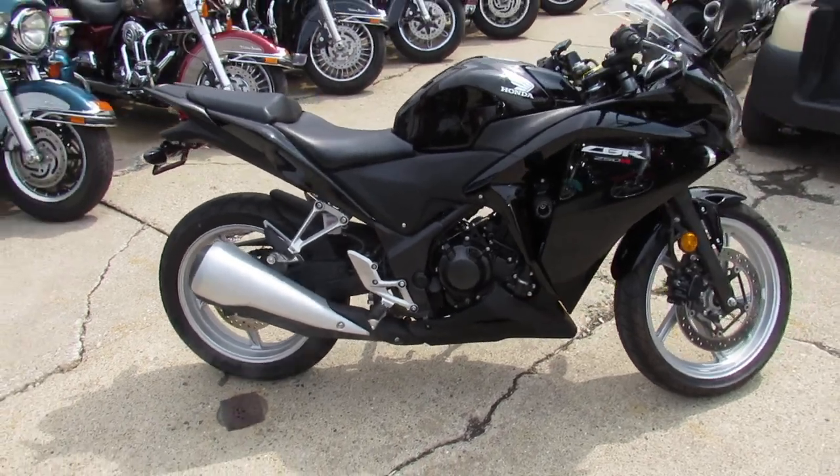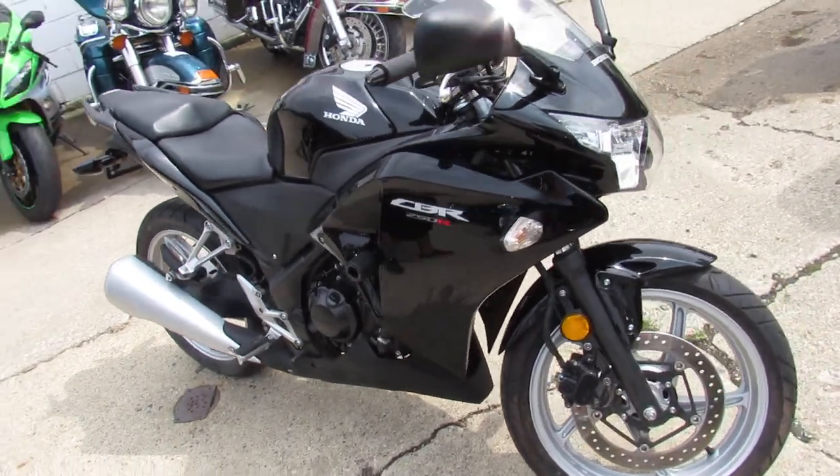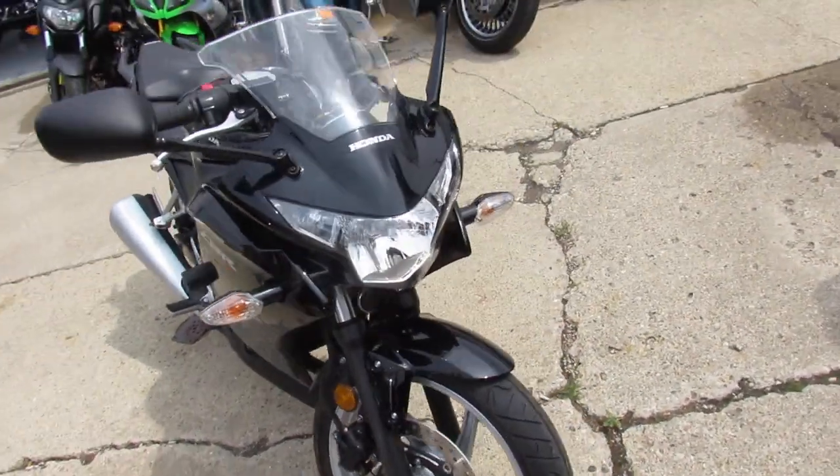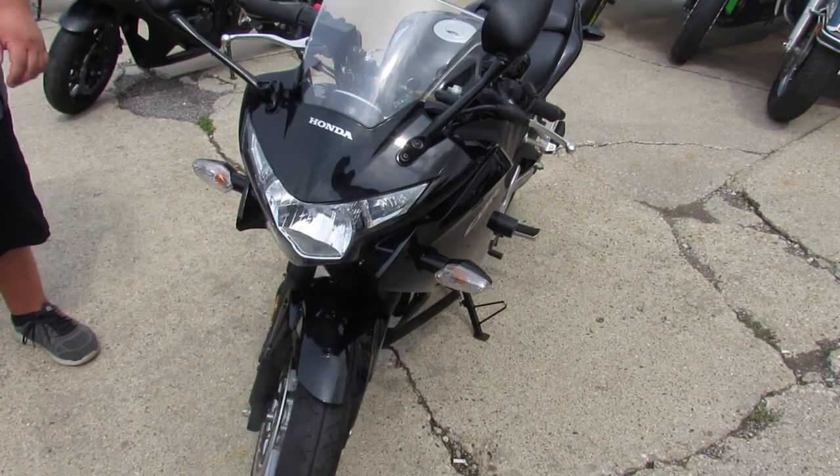This one's only got 4,684 miles. Just been serviced at an authorized Honda dealership, inspected, certified, and includes a 2-year Honda factory warranty. Why buy a new one? You can save thousands on this one.